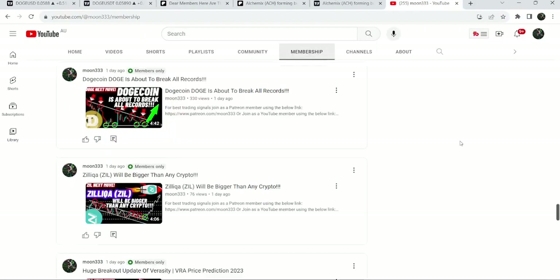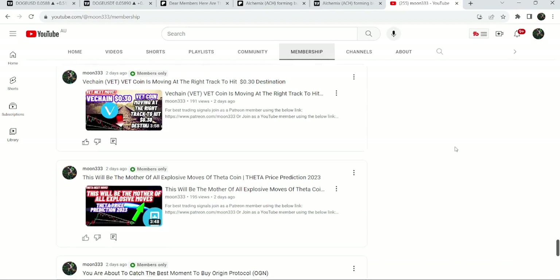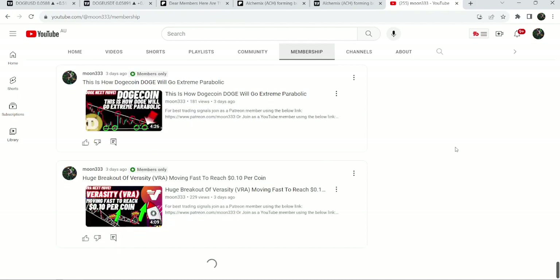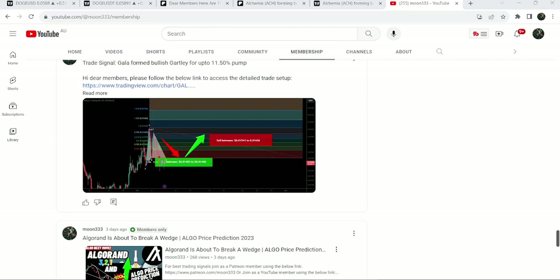So this was the update so far. I hope that you've liked the analysis — do hit the like and subscribe to the channel as well. For more trading signals you can also join me as a YouTube member or a Patreon member. You can find the link to join in the video's description. Take care, goodbye.